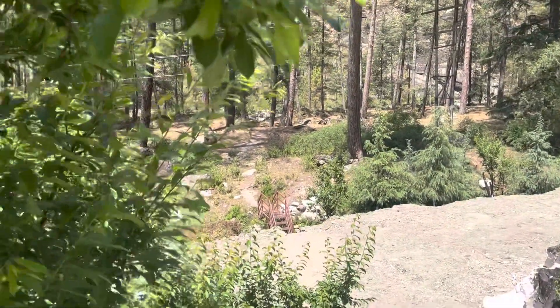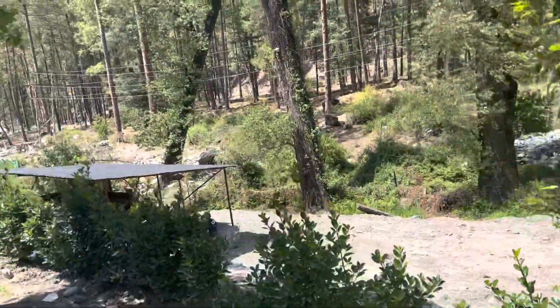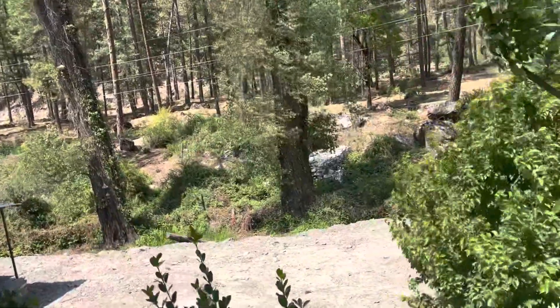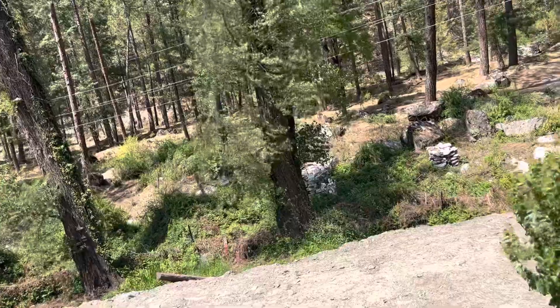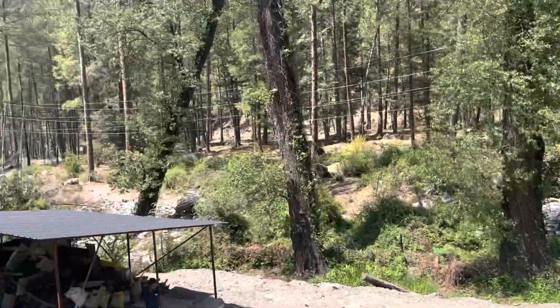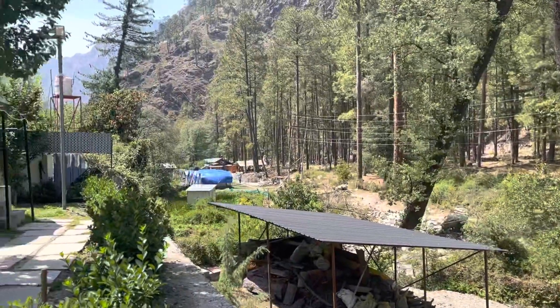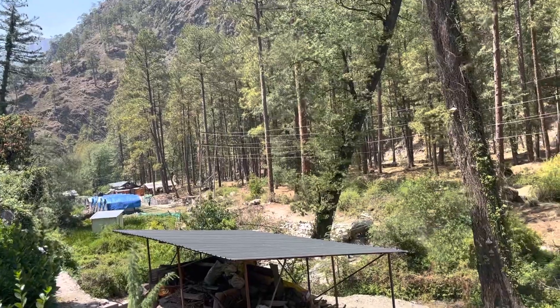Where are we going? Let's go down to the steps and see how we can go down to the water. It's a small road, but we can drive here along the track.